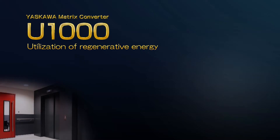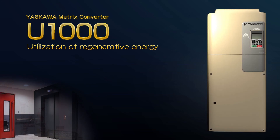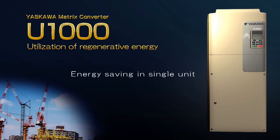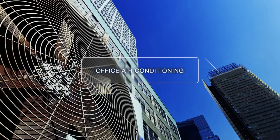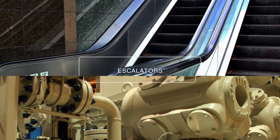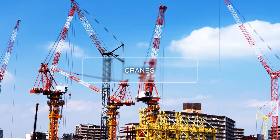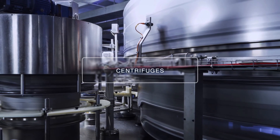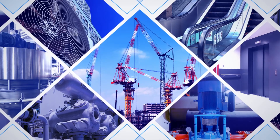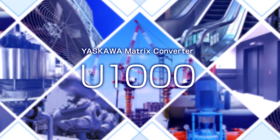The Yaskawa Matrix Converter U-1000 can save up to 50% of previously wasted energy by transferring energy to other equipment, realizing energy saving by effectively utilizing regenerative energy in a single compact component. Applications include office air conditioning, pumps, refrigeration compressors, escalators, elevators, cranes, engine test systems, and centrifuges — problems these applications used to have can all be solved by this single compact component.